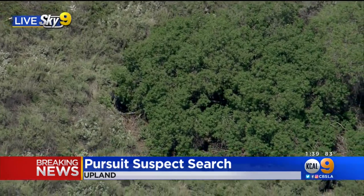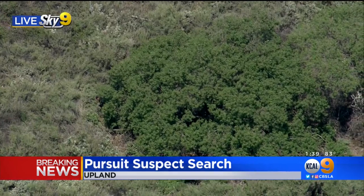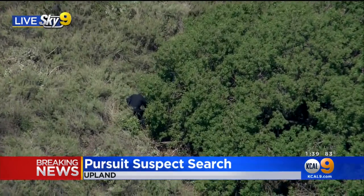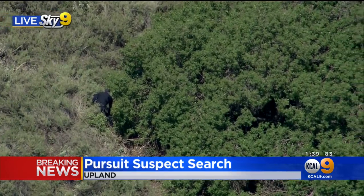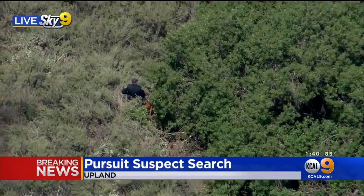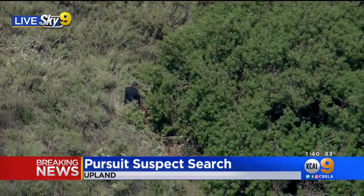It's some difficult work for the officers even to get up there through that thick brush and to keep track of the canine. I would be highly surprised if the suspect is not in custody, at least by the dog at this point — that will be in custody, with the handcuffs on, in a very short period of time. Yeah, and it looks like the handler is.